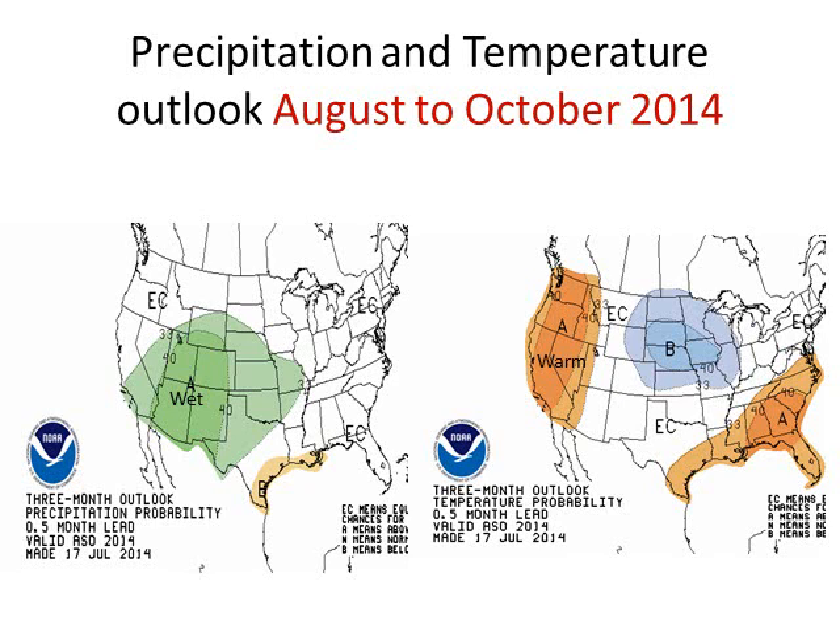What is the outlook for temperature and precipitation for the rest of the summer into early fall? This forecast was just released from the Climate Prediction Center on July 17th. We are still expecting above-normal precipitation, going all the way into Southern California and especially the Four Corners region of the Intermountain West. Unfortunately, continued warm weather — after our record-breaking warmth this past winter and spring — is expected to continue through the summer and into the early fall.